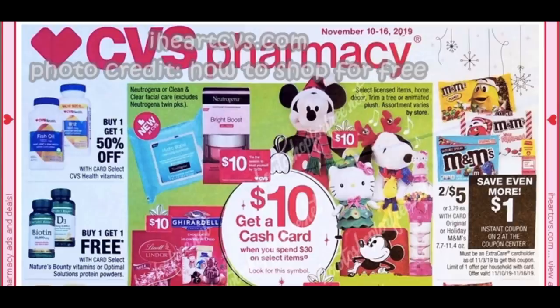The CVS Black Friday ad is out and linked in the description box. Check that out after this video and get ready for some freebies.